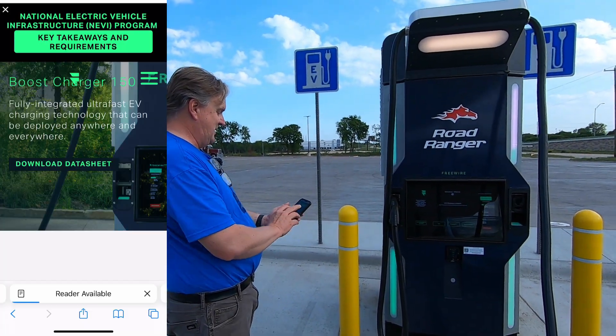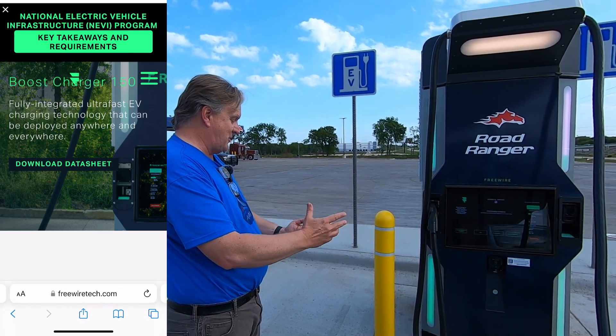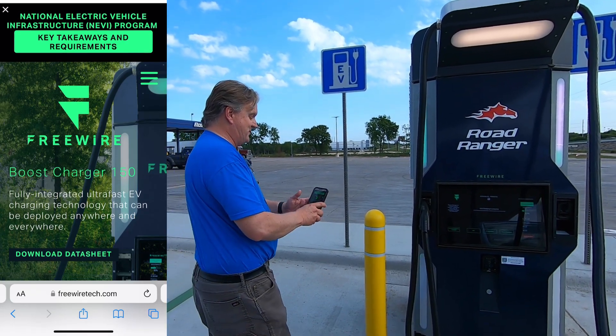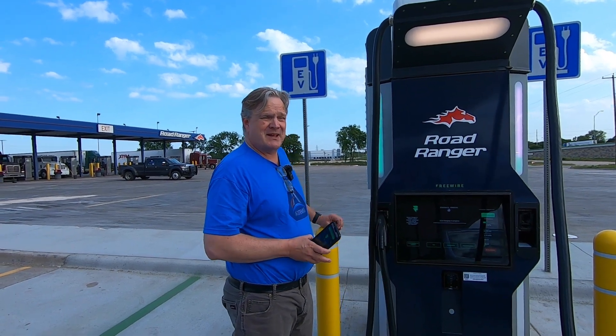This is the National Electric Vehicle Infrastructure program. These boost chargers — these FreeWires — are funded from Volkswagen settlements related to that whole diesel emission scandal they had.